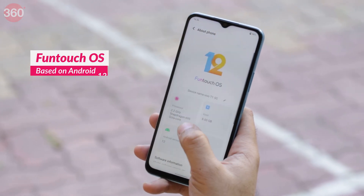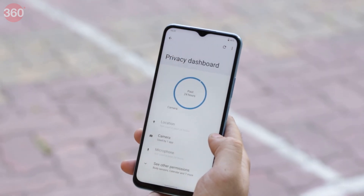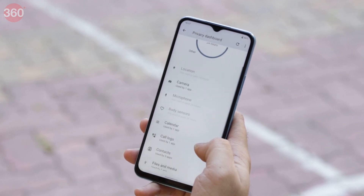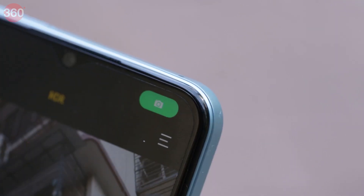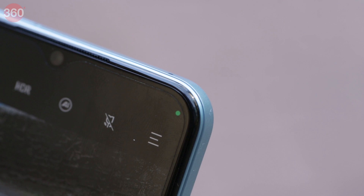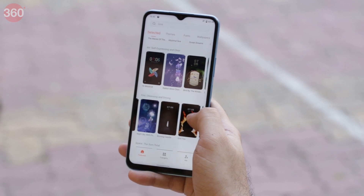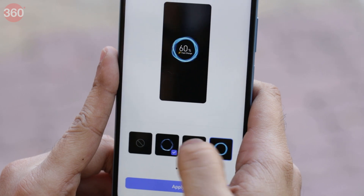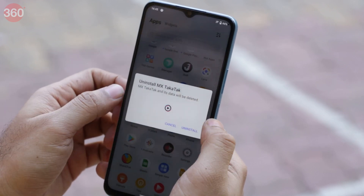Vivo ships the T1 5G with FuntouchOS running on top of Android 12. It gets new Android features such as the privacy dashboard, which lets you see which apps have access to the microphone, camera, your location and other things. Vivo has also implemented privacy indicators, so you will see a green or orange dot in the corner of the screen when the camera or the microphone have been used by any app. Vivo has made multiple customizations and you can apply your own style with the Themes app — it even lets you choose animations on the device. While this is all great, the phone does come with a lot of bloatware pre-installed. Thankfully, these can be uninstalled completely.